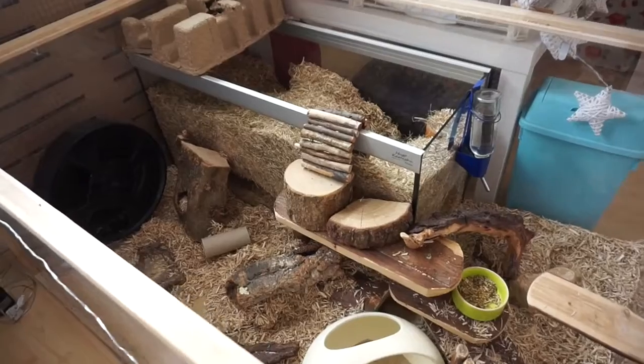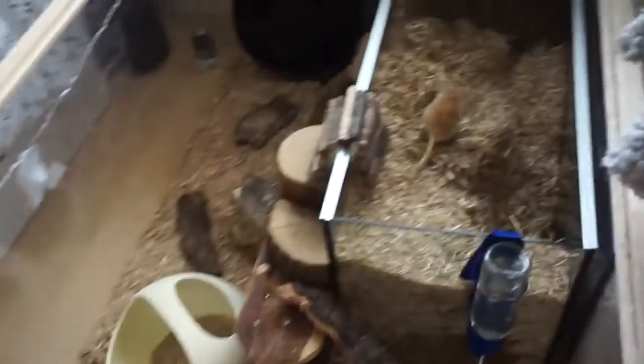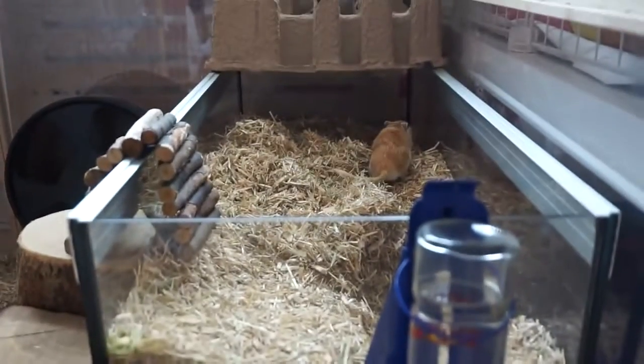I'm hoping the gerbils will wake up soon. I might have to go and wake them up because they're sleeping right now. I'm glad they finally got up. I'm not sure where Sooty is, but yeah this is Milo.